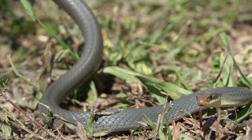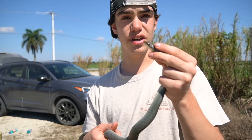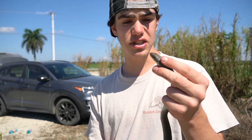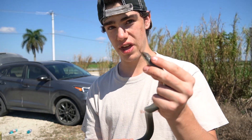Their scientific name is Coluber constrictor, but these guys actually aren't known for constricting their food after they've caught it. This is a non-venomous snake, nothing you need to be afraid of. If you happen to see one, it's probably only going to be for a few seconds, because as soon as they see you, they take off — they're a lot more scared of you than you are of them.